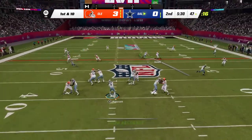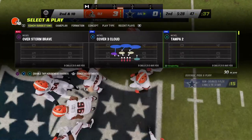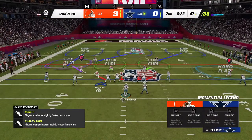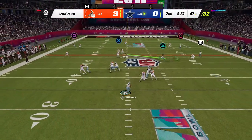Prescott looks to throw on first, and that is incomplete. The coverage a little too good there, heading to second down. That was all about the defender making life difficult for the receiver. Very tough for a guy to hold on to the football through all that contact. He ends up forcing the incompletion.